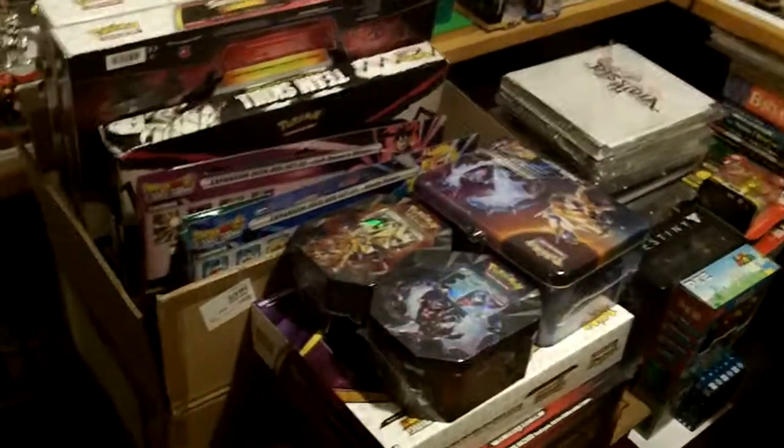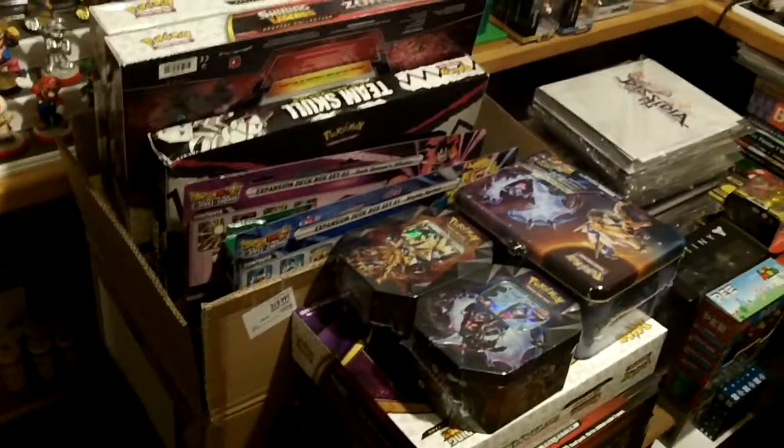Mostly Pokemon, there are some Final Fantasy, there are some Dragon Ball — actually there's a lot of Dragon Ball in this box. But this whole box and this bottom box is mostly all Pokemon.